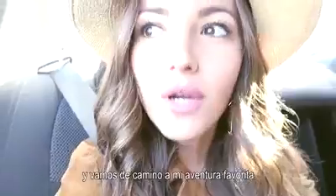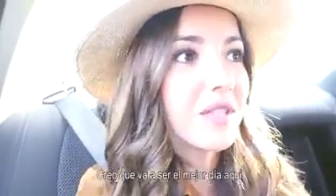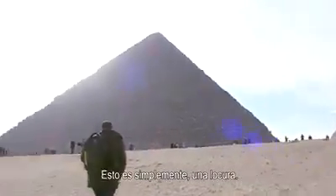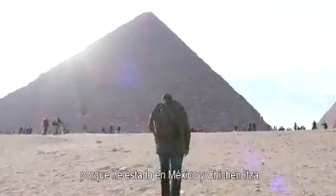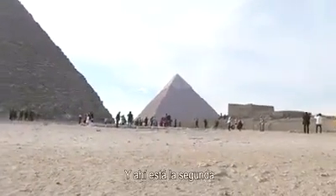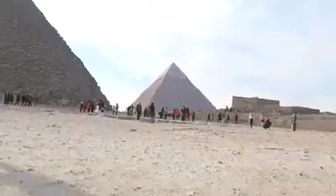It's our second day in Egypt and we are heading to my favorite adventure. I think it's going to be the best day here because we are heading to see the pyramids — I'm really excited! This is just insane, it's even better than I expected. We were in Mexico and Chichén Itzá is not as huge as this one. It's really impressive, and there's the second one — I think it's even bigger. Wow!